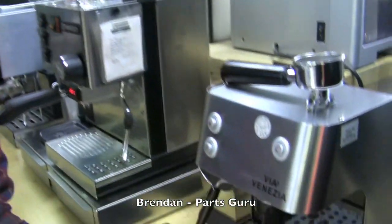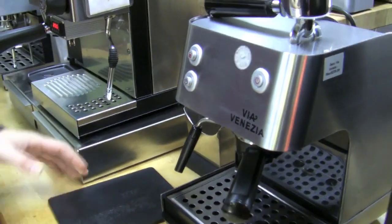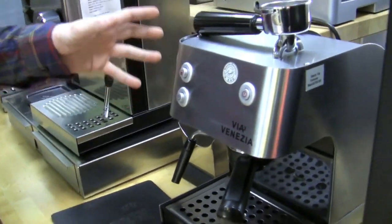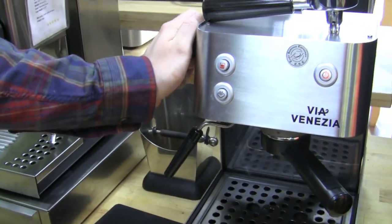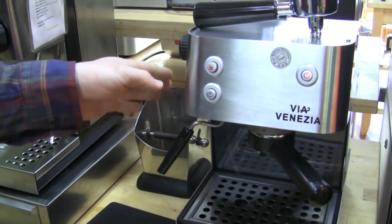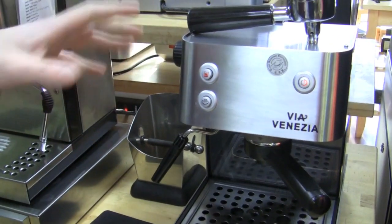I chose the Seiko Via Venezia. Personally, I've just done a lot of work on the inside of these machines, so for my own peace of mind I know exactly what's involved, and I really like that. It's very simple. I like it more than the Aroma in the sense that the steam arm is controlled by a switch — when you open the steam arm, a switch hits and controls the pump.